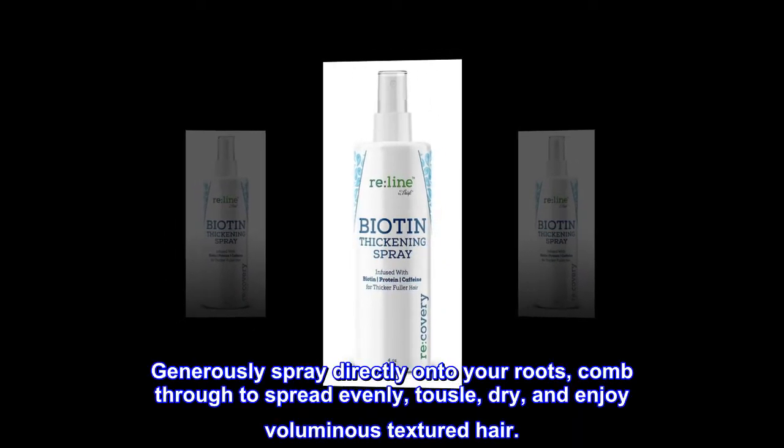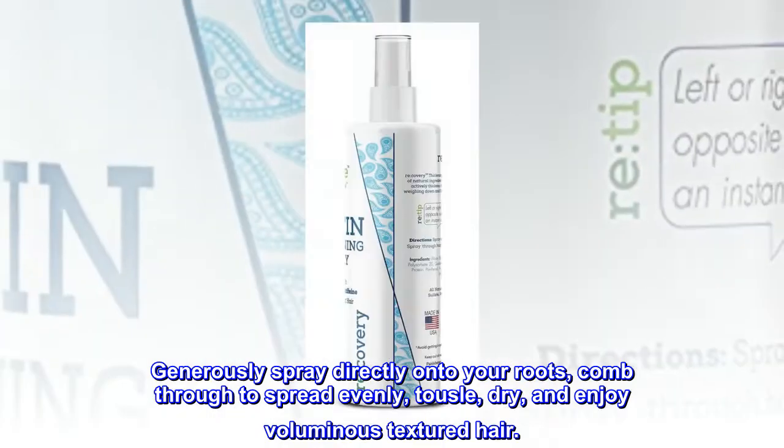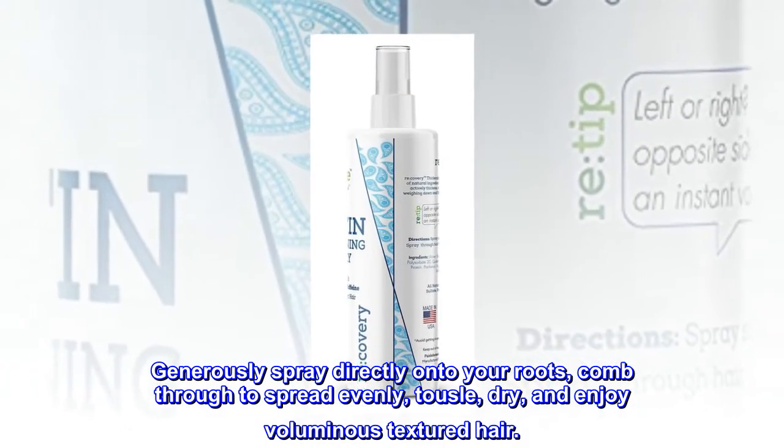Generously spray directly onto your roots, comb through to spread evenly, tousle, dry, and enjoy voluminous textured hair.